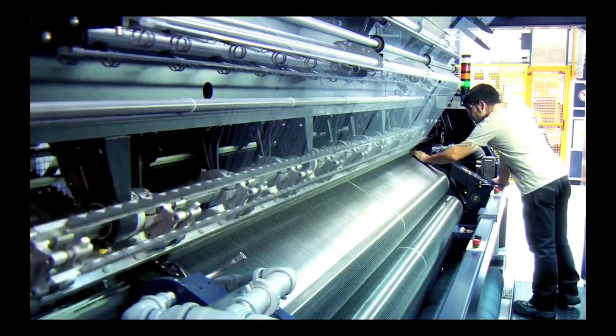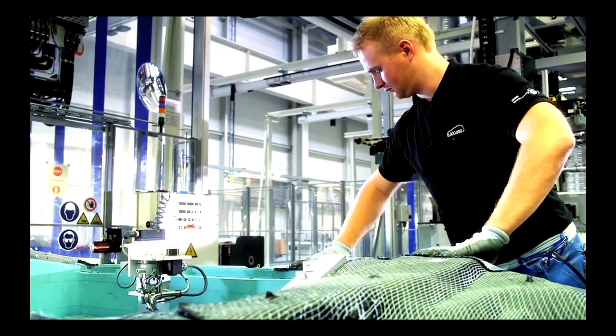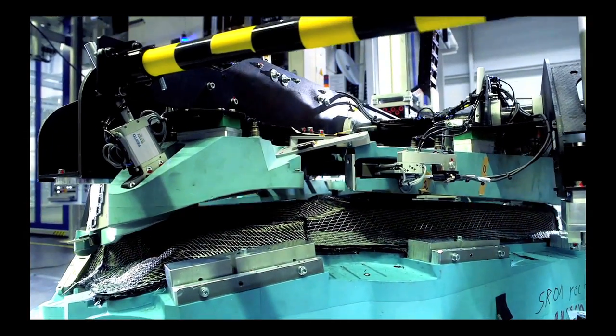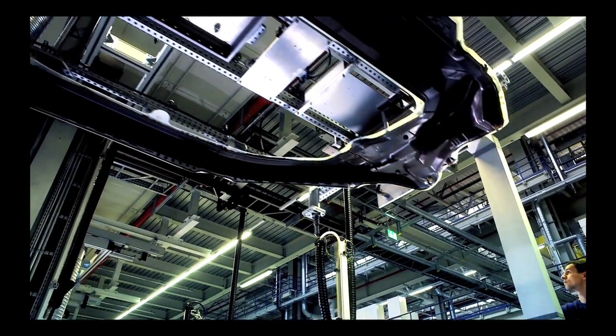These carbon fibers are then woven, cut, shaped, baked, and hardened with resin to form the fabric matting from which the passenger compartment is then made.